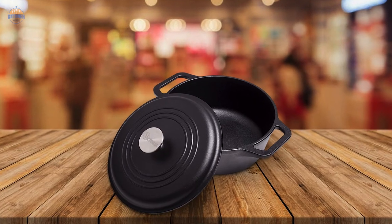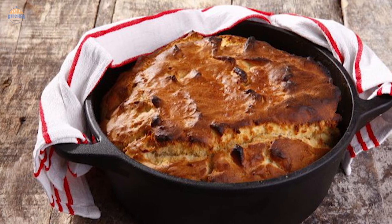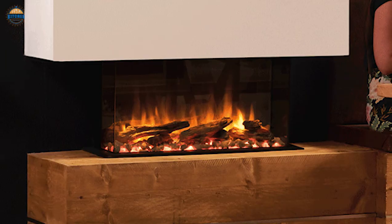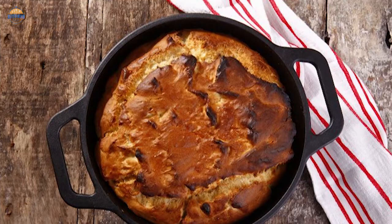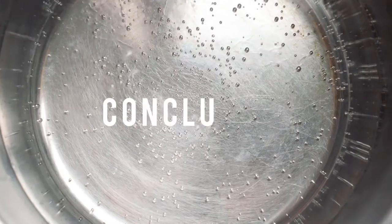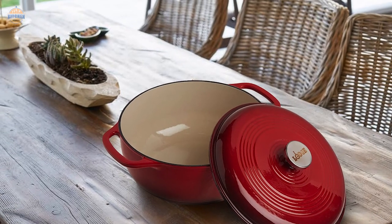One important thing to note about cast iron cookware is that you should not put it directly on an open flame or firewood, as these may cause premature wear and tear on the pan due to high-temperature properties. That said, this Dutch oven works great with gas stoves, electric burners, camping stoves, and grills without issues. If you're looking for something versatile enough for all your kitchen needs without taking up too much counter space, this might be what you've been searching for. The fact that it comes pre-seasoned means less work and less frustration when trying new recipes.